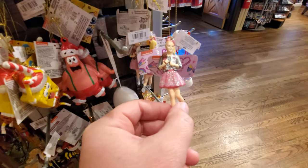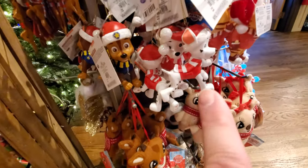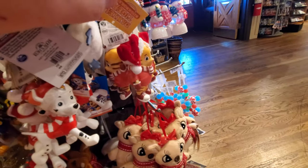Oh my gosh, look at this — Jojo Siwa! Get out. Paw Patrol. And what's this, Daniel Tiger? That's wild.